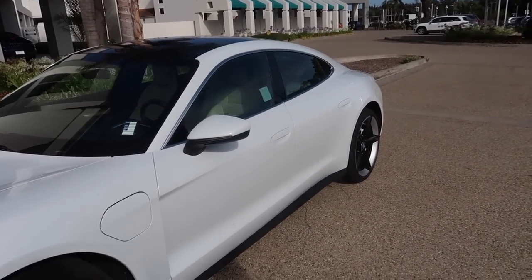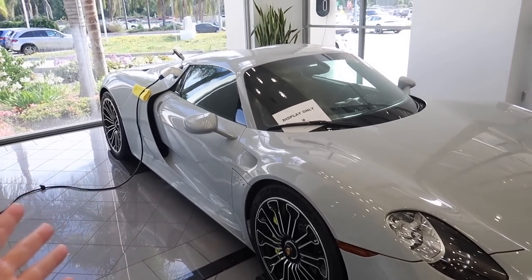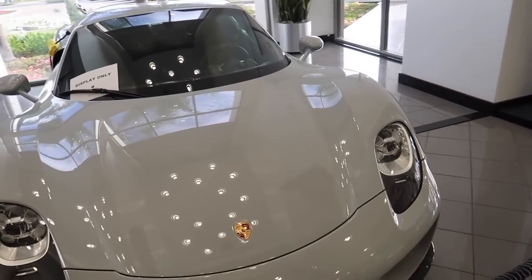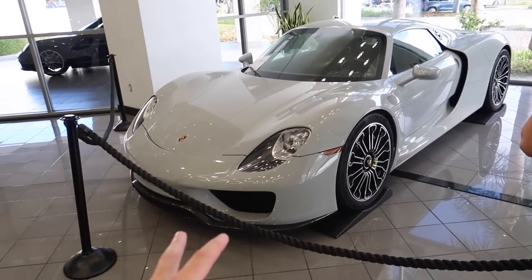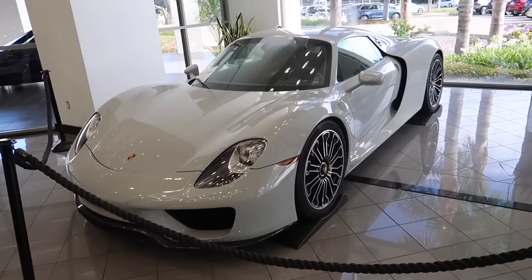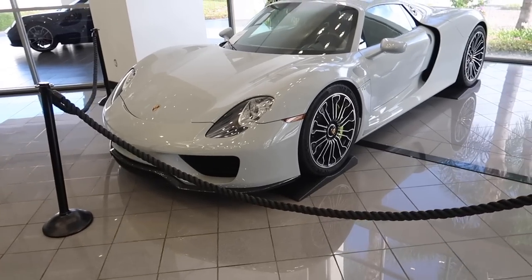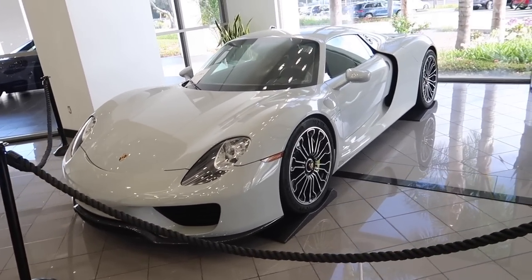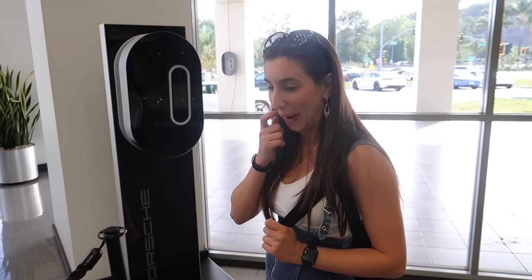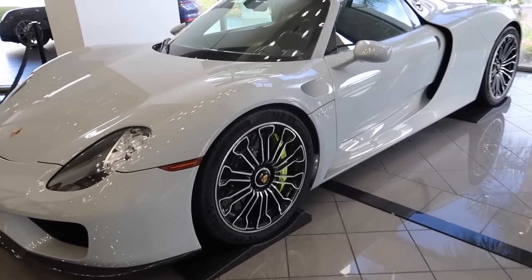See, this is what I'm talking about at this dealership — you just see the most random, insane Porsches. This is a freaking 918! It's a hybrid, I believe it's a V10 with electric assist, and it's stupid fast. The holy trinity of the supercar world used to be the Porsche 918, the Ferrari LaFerrari, and the McLaren P1. This car is roughly 2.5 million dollars. I've never seen one in person — and see, this is what I've been talking about: why don't 911s look like this?